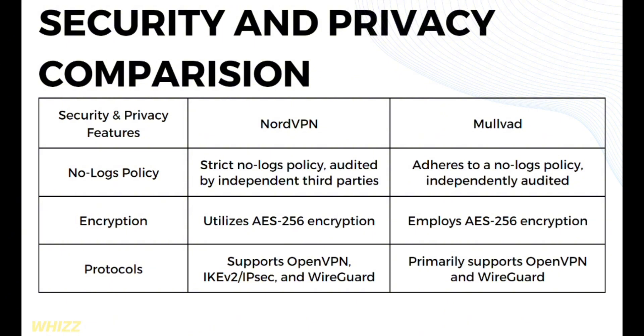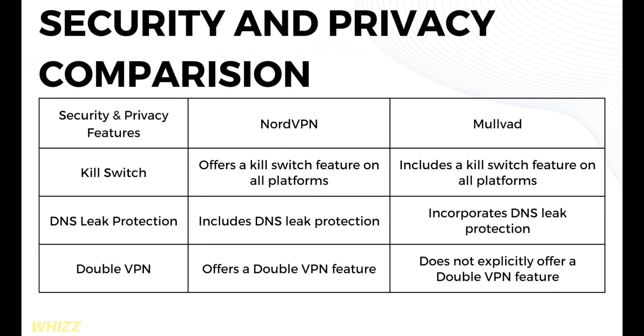In terms of protocols, NordVPN supports OpenVPN, IKEv2/IPSec, and WireGuard, while Mullvad primarily supports OpenVPN and WireGuard. For the kill switch feature, both NordVPN and Mullvad offer a kill switch on all platforms. In terms of DNS leak protection, both NordVPN and Mullvad include DNS leak protection.